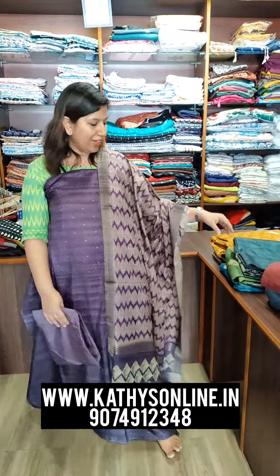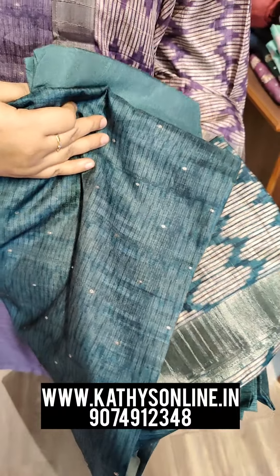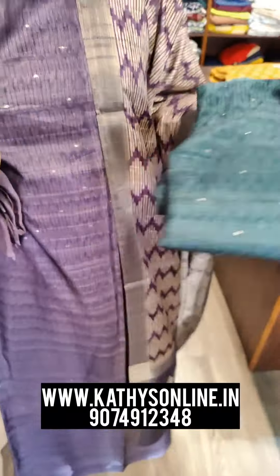Price is $2,300. This is a dark green shade. This is the same design but different color. Price is $2,300.